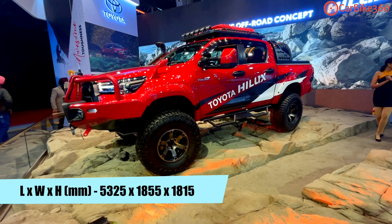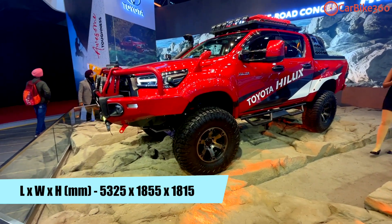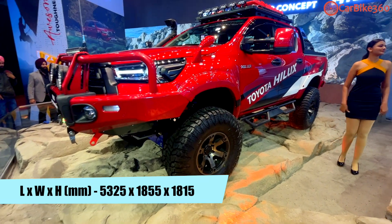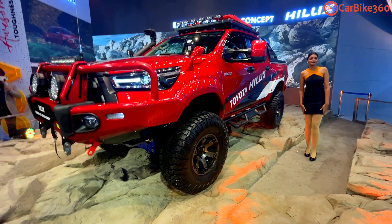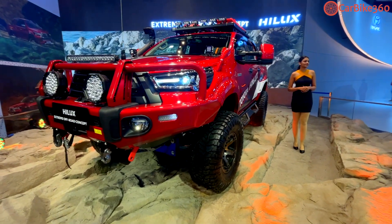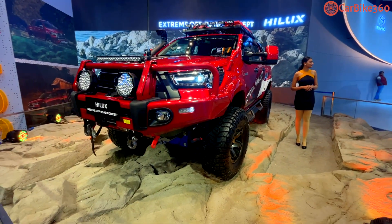It is a 5.3-meter car; overall width is 1.8 meters. The height is 1.8 meters, so it has great dimensions. You won't believe it — it has a wheelbase of 3 meters. The fuel tank is 80 liters, and the turning radius is 6.4 meters.